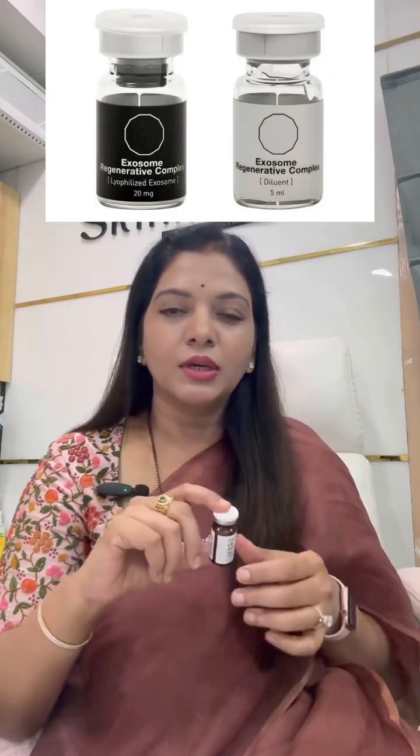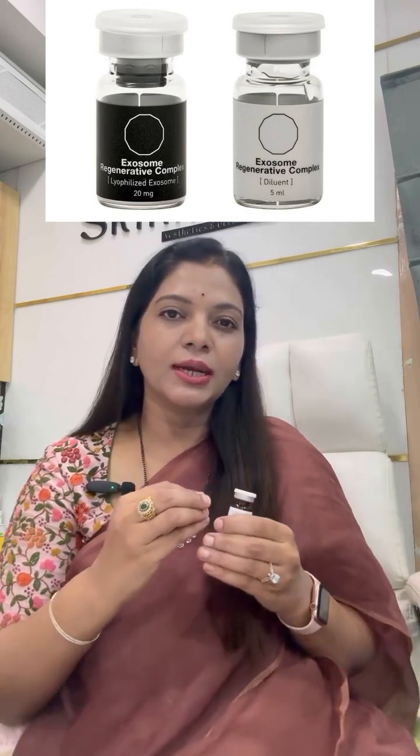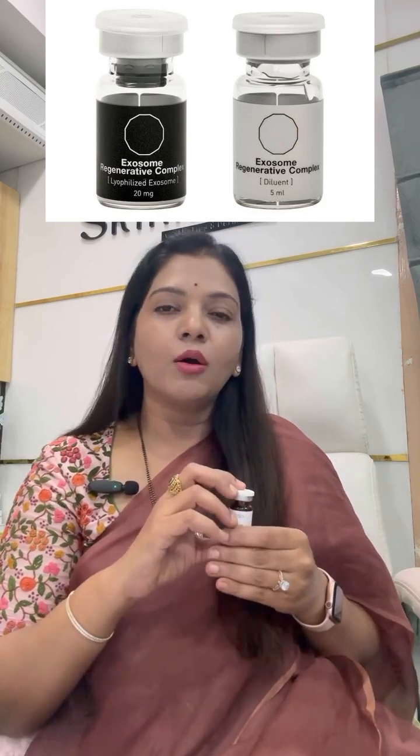The topic for discussion today is exosomes. Exosomes are the latest cutting-edge technology that has been developed over the past few years in the field of aesthetic dermatology. Exosomes are like signaling molecules — they act as messengers at the cellular level.